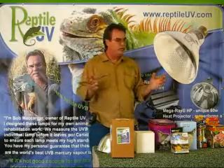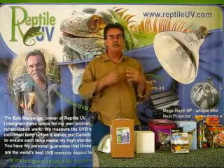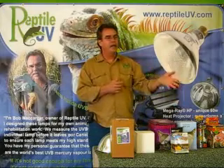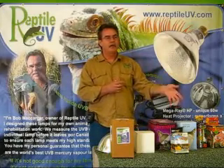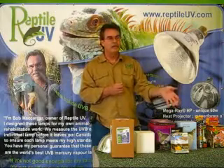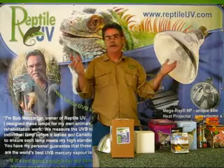Large distributors have just blatantly used the most ridiculous advertising in the world. There's one distributor that has made claims such as they're the only company in the world that has ever tested their lamps before they sent them to you.